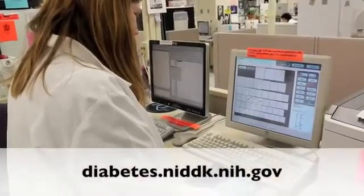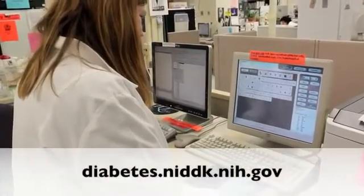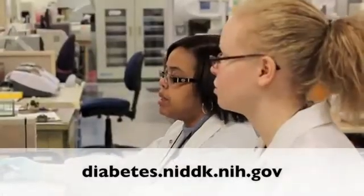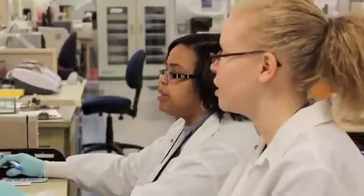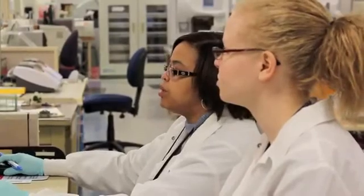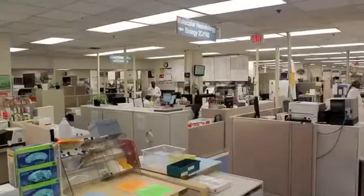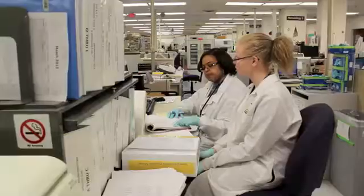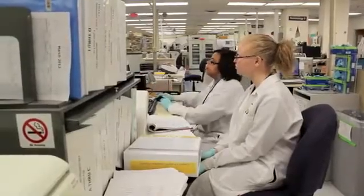Get the fact sheet and more information online at diabetes.niddk.nih.gov. From America's Clinical Research Hospital, this has been Clinical Center TV. In Bethesda, Maryland, I'm Ellen Crown at the National Institutes of Health, an agency of the United States Department of Health and Human Services.